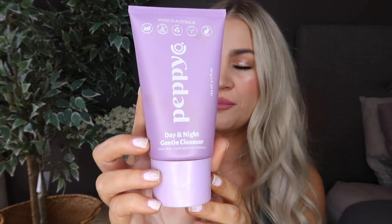Let's go ahead and jump into my nighttime routine and I'll walk you through the steps and show you exactly what I like to do. I always begin with cleansing my skin, morning and night. This is the Pepico Day and Night Gentle Cleanser, which for me is really important because my skin is super sensitive and it'll literally freak out over the smallest things. This has been really amazing because it's soap free and it's a non-drying formula.